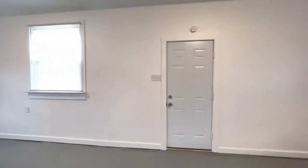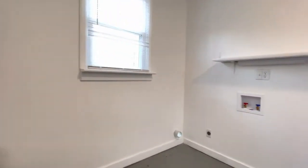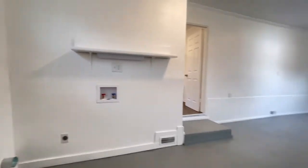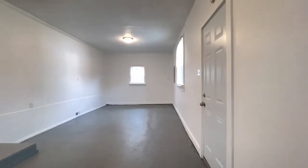There's a nice bonus room just off the kitchen that does include your washer and dryer hookup. This area would be perfect for a den, playroom, or office.